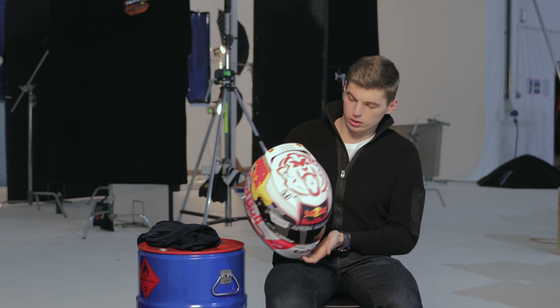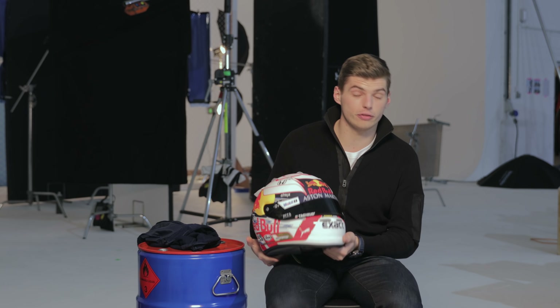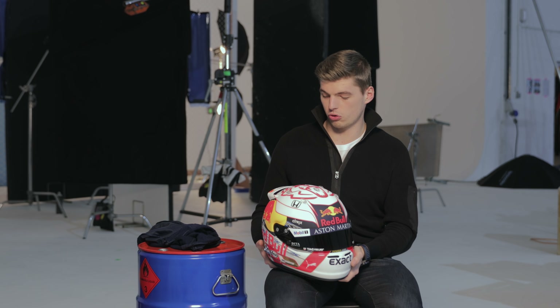I think it looks very aggressive and a completely different look for me this year. I'm actually excited to get started with this helmet and I hope you guys like it too.